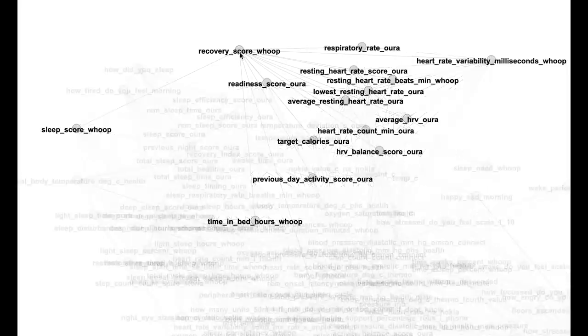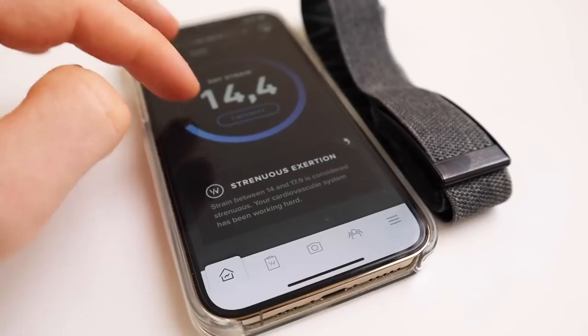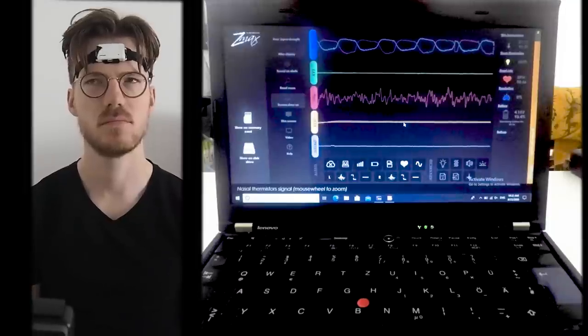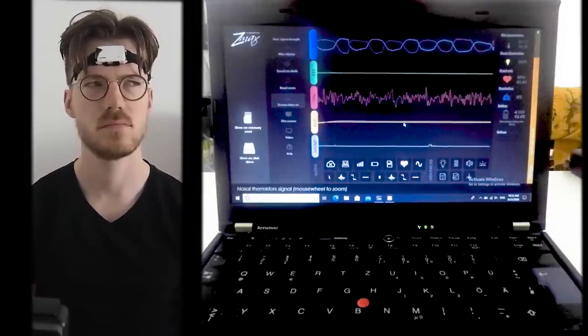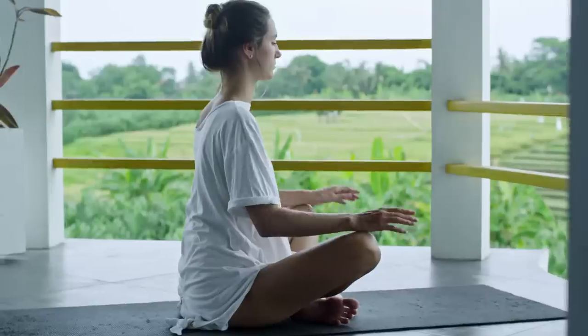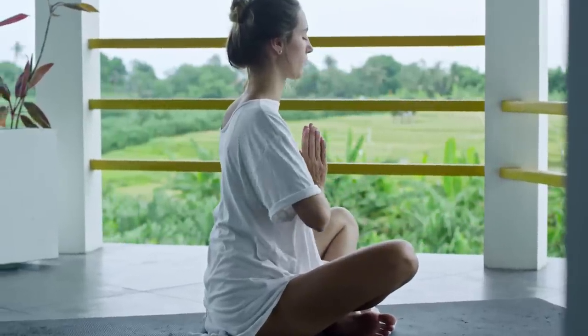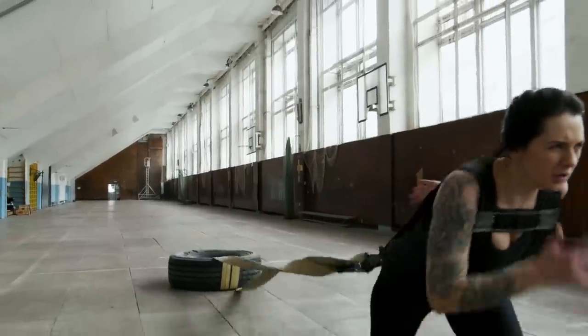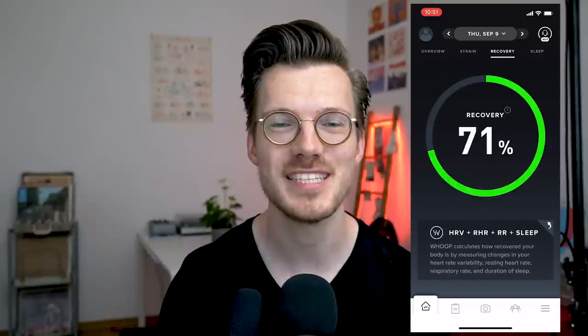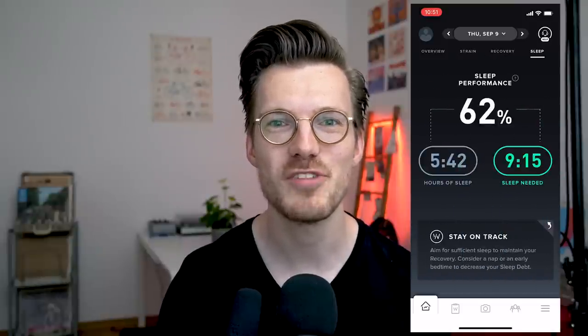This video is divided into three parts. In the first part, we'll evaluate if the different scores the WHOOP strap algorithm provides are predictive of real-life measurements I took each day, specifically strain, recovery, and sleep scores. In the second part, we'll look at the accuracy of the sleep tracking algorithm by comparing it to a scientific EEG device. In the third part, we'll look at the heart rate accuracy. I think the WHOOP strap can definitely help people improve their health and well-being, though we have to be careful not to over-interpret these metrics.